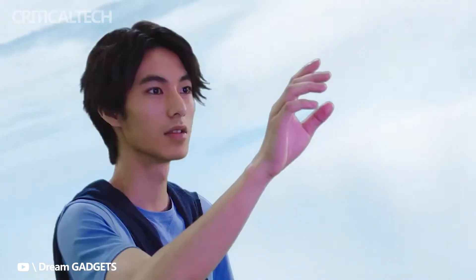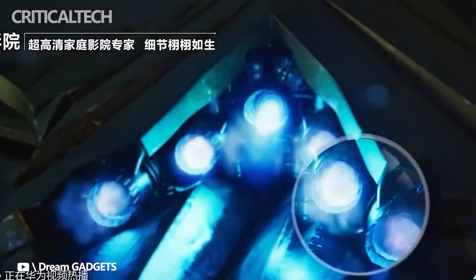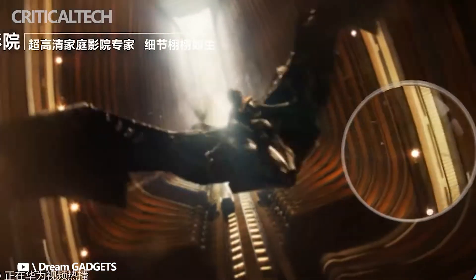Huawei, the Chinese technology giant, has been focusing more on launching devices other than smartphones, and in line with that, the company has now announced new smart TV models in China under the Huawei SmartScreen V Pro series.